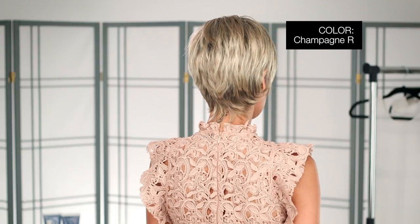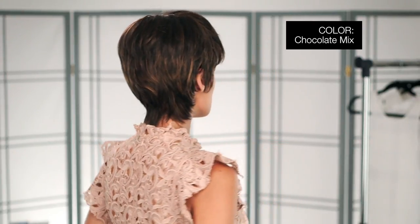I'm wearing mine in color Champagne Rooted — light beige, medium honey blonde, and platinum blonde with dark roots. This color is Chocolate Mix: medium dark brown base with light reddish blonde highlights. Short and flirty, I know you're going to love this style.